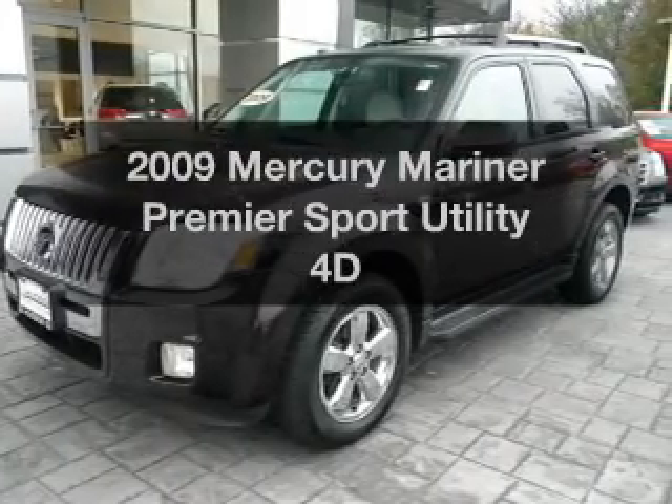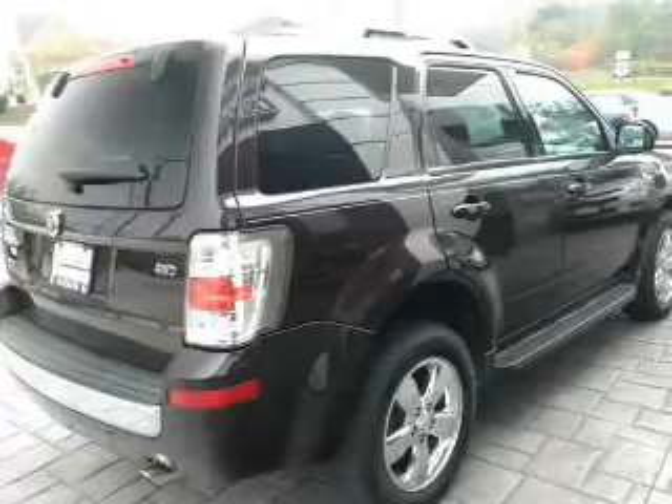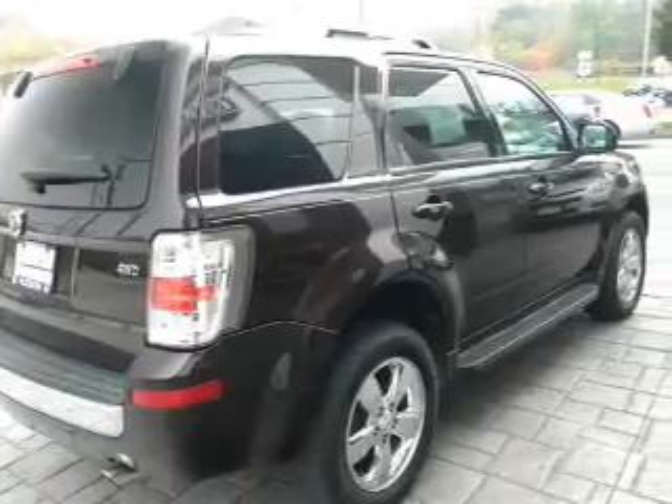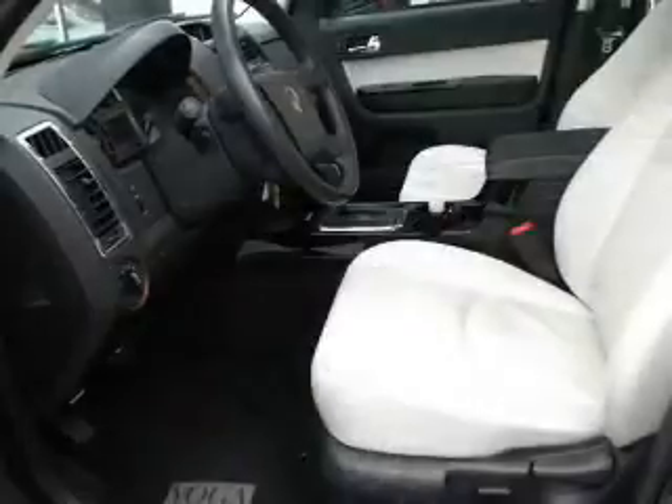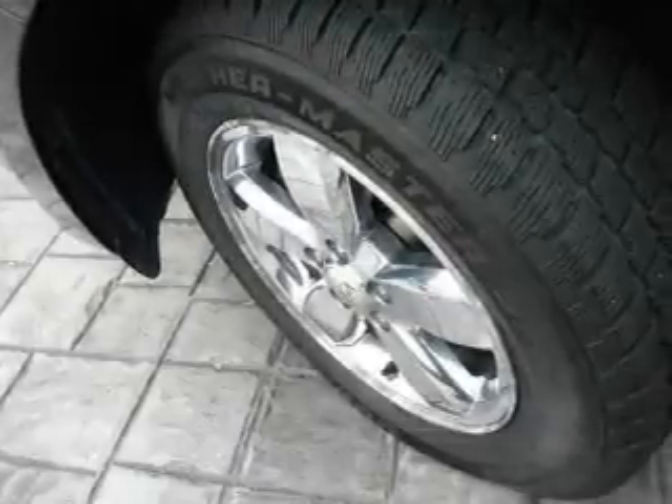Presenting the 2009 Mercury Mariner. This is the set of wheels you've been looking for, with a reliable engine that responds smoothly to its automatic transmission. Stand out from the crowd with premium wheels.